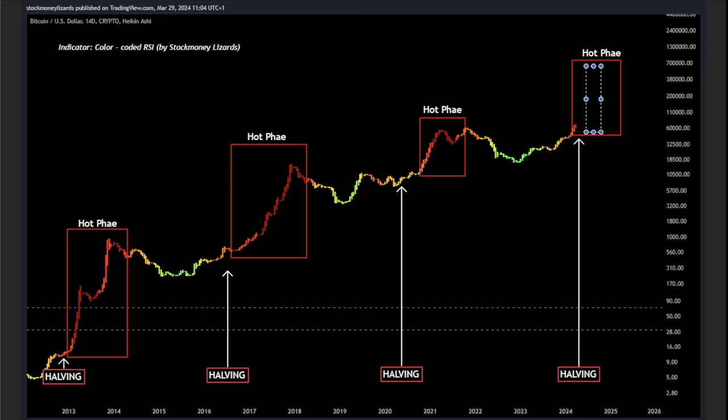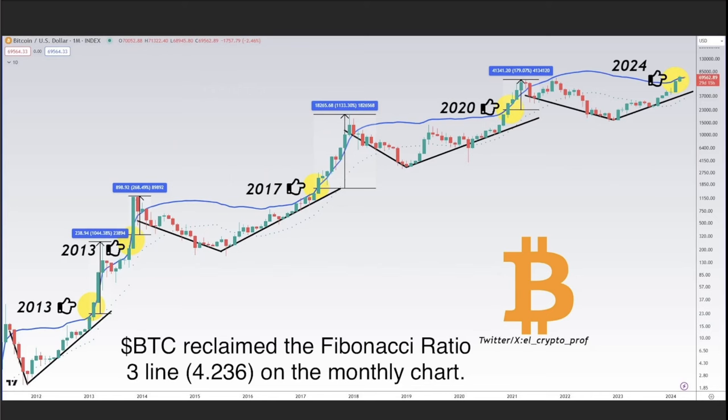On the monthly chart, something very interesting happened: Bitcoin reclaimed the Fibonacci ratio 4.236 line. Whenever we do this — in 2013, 2017, 2020 — we go above that blue line and start a massive run. In 2020 it was a 180% run, in 2017 an 1100% run, in 2013 around 900% and 300%. Now we are battling that line and probably going to break it in April. If we break it, even a 100% run would take us to $140,000 per Bitcoin.